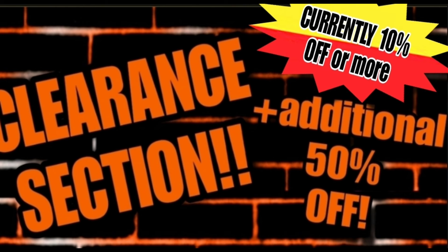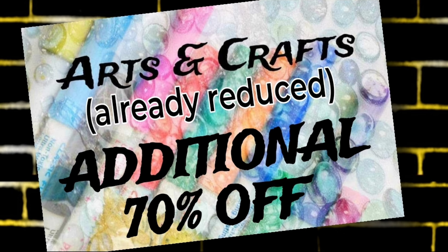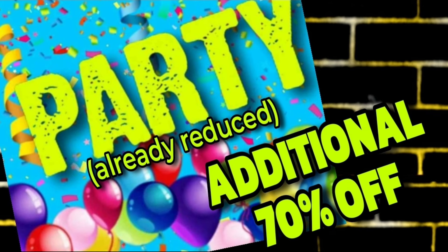Now onto the new information Dollar General just sent out. Many of you know that most stores during a clearance event are 50% off, but some stores do go 70% off — it's inventory based. I just received a memo from Dollar General corporate that there are some items that in ALL stores will be 70% off during this clearance event. Those are your already-reduced items: art and craft items already reduced will be an additional 70% off in all stores, as well as party supplies that are already reduced — also an additional 70% off in all stores.